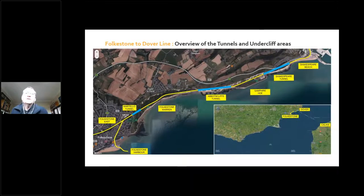Just an overview of the section I'm covering today. Going from left to right, we've got Folkestone East, the Harbour, the Warren, and you can see in blue the tunnels, which I'll come on to in a minute. We've got Samphire Hoe, which is roughly above where the Channel Tunnel goes under the channel. And then right at the Dover end, we've got Shakespeare Beach.